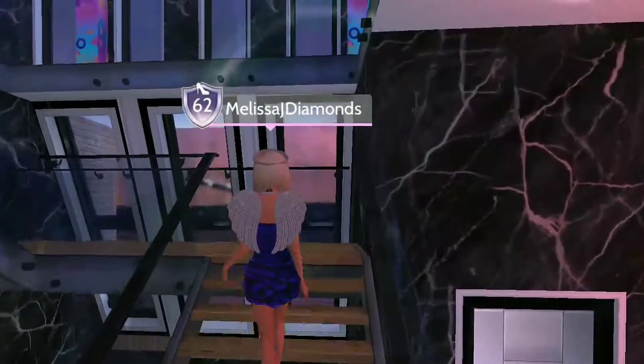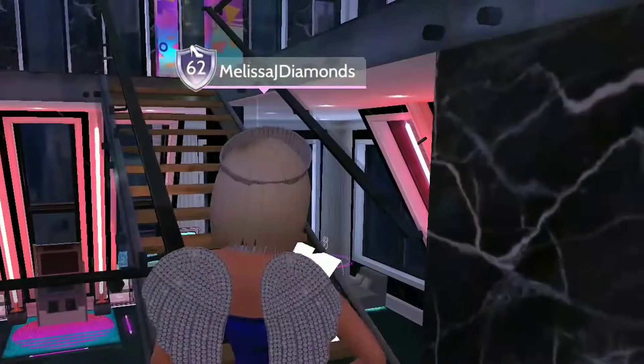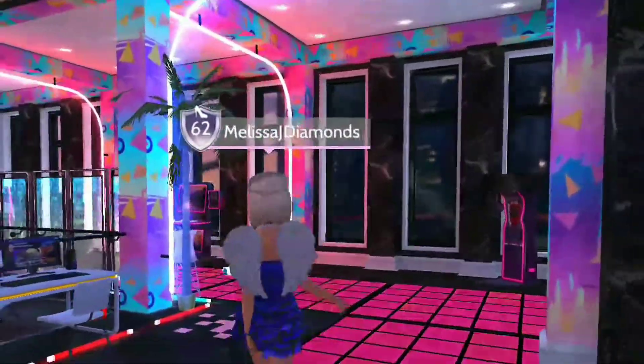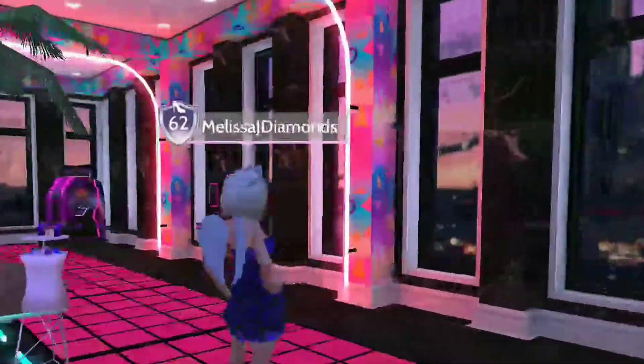Now we're going to head up to the last floor, which is the very top, and this is where the arcade room is. With the top floor, I wanted to make it into a gaming room, with arcade appliances around the edges.